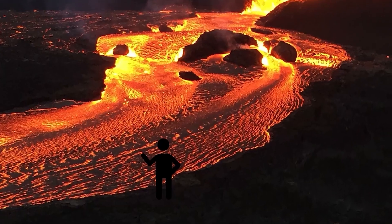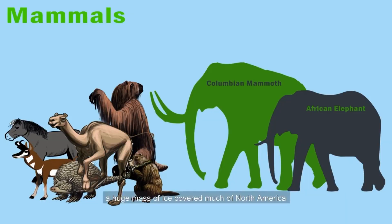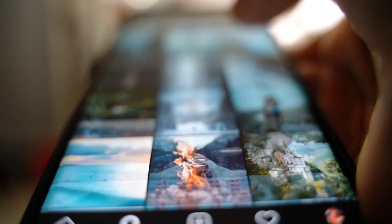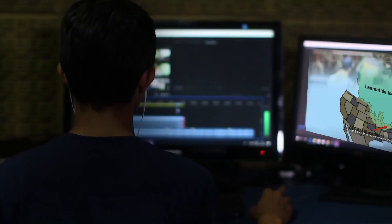We always add closed captioning for those with hearing impairments or those who do not understand spoken English easily. All the viewer needs is a good internet connection, a computer or smartphone, and a desire to learn.